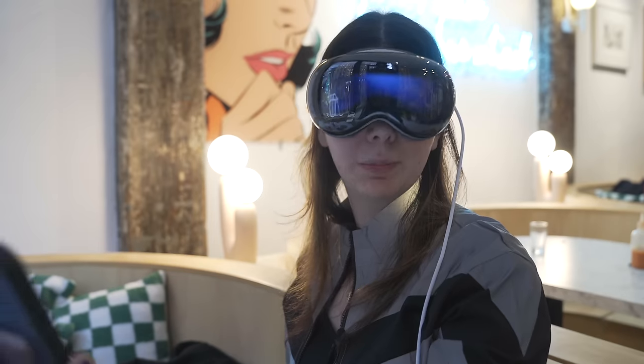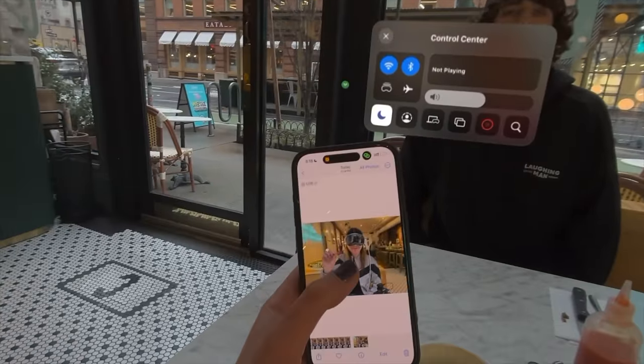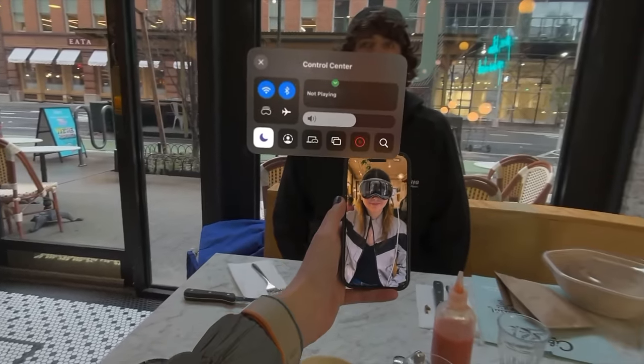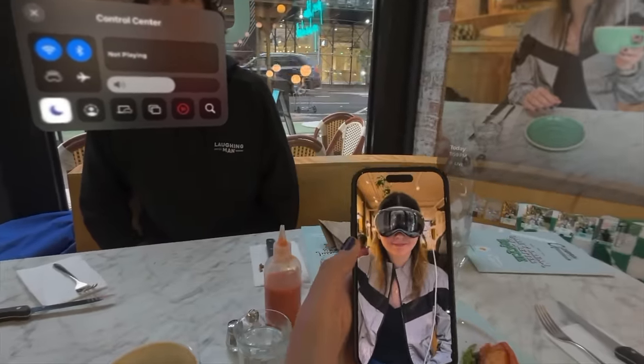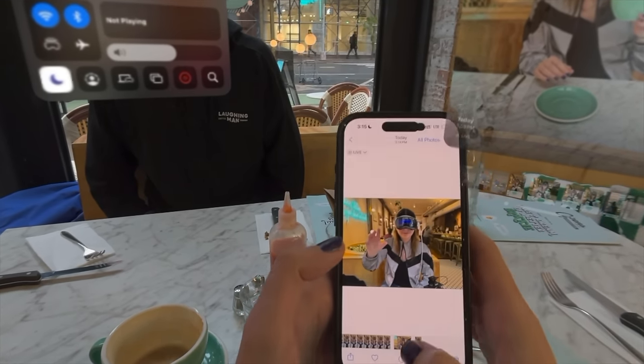It's important to note that you can see your phone pass-through, but when you hold it really close it looks kind of out of focus because it's using the camera. In order for it to look sharp, it has to be a little further away than you would naturally hold it if you weren't wearing the headset.